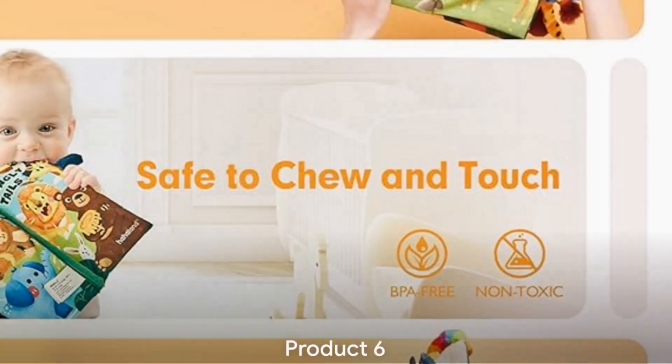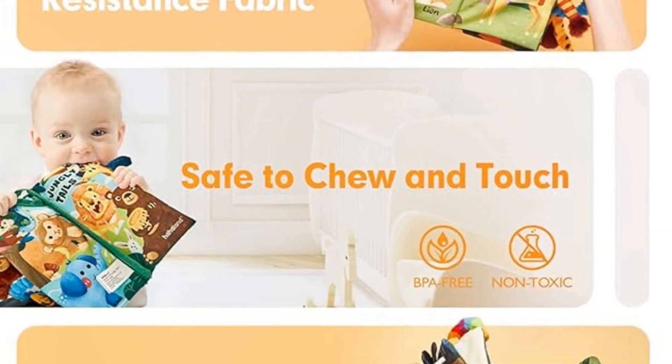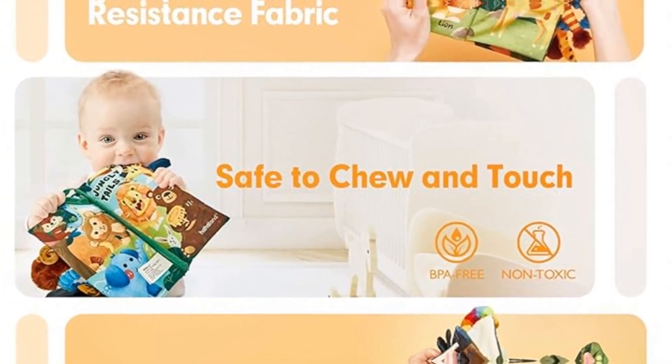At number 6, we have Baby Book Zero to 6 Months Infant Tummy Time Toys High Contrast Sensory — a must-have for every parent.